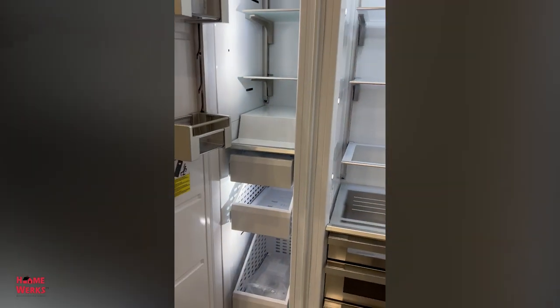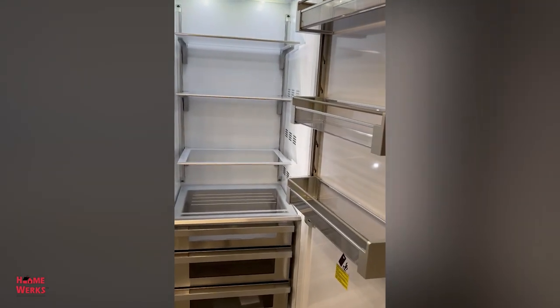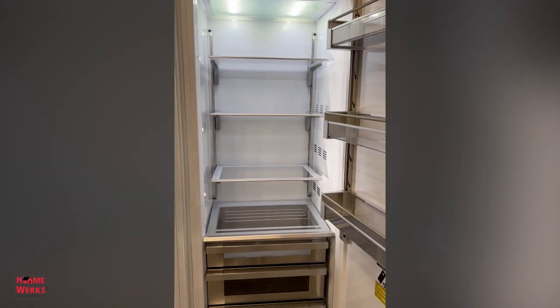And then this is their freezer section. This looks to be about a 42-inch unit — an 18-inch freezer and a 24-inch fridge.